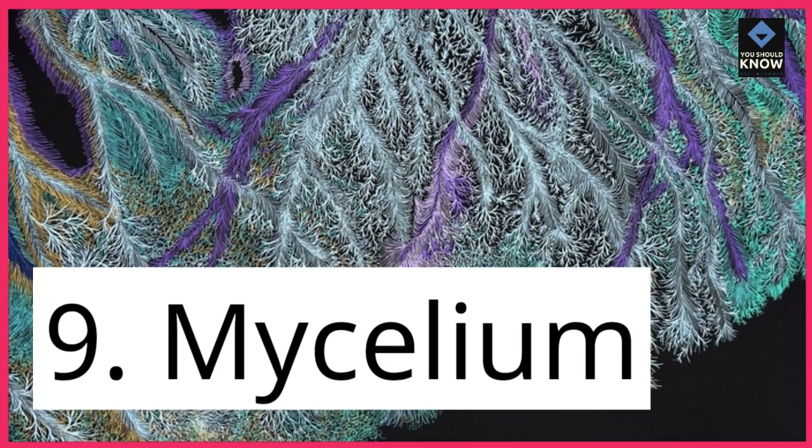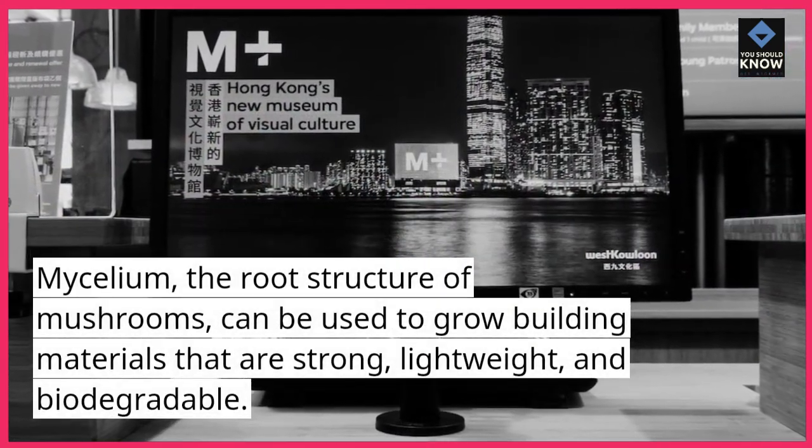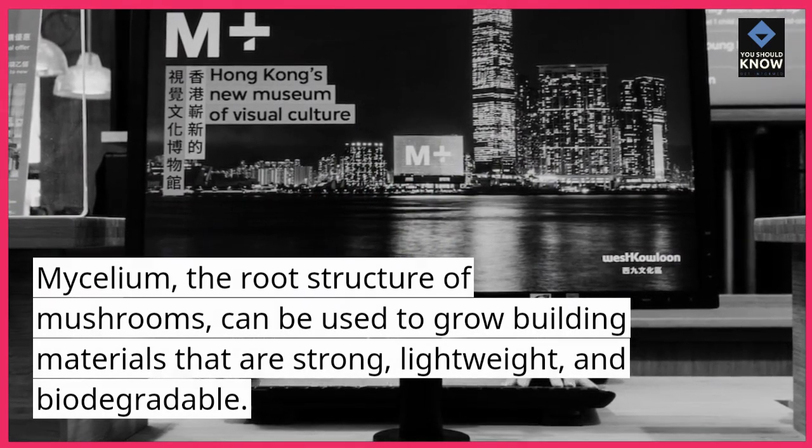9. Mycelium. Mycelium, the root structure of mushrooms, can be used to grow building materials that are strong, lightweight, and biodegradable.